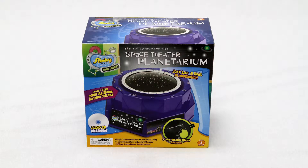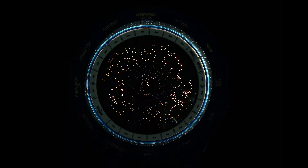The Slinky Signs Space Theatre Light Up Planetarium is a fun tool to introduce your child to the wonders of the night sky and the visible parts of our immense universe. The Space Theatre Light Up Planetarium activity set includes a projector base that houses your light source and electric circuitry, which requires two C batteries that are not included.